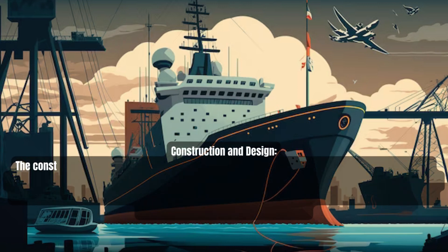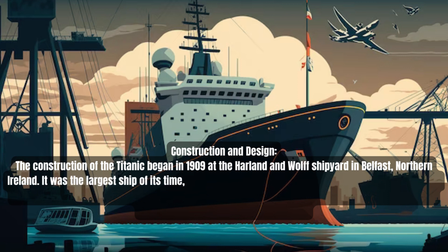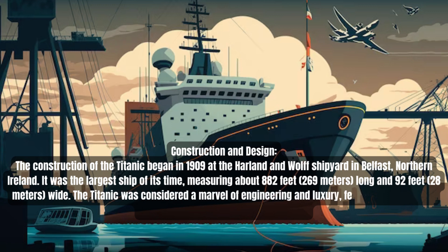Construction of the Titanic began in 1909 at the Harland and Wolff shipyard in Belfast, Northern Ireland. It was the largest ship of its time, measuring about 882 feet (269 meters) long and 92 feet (28 meters) wide. The Titanic was considered a marvel of engineering and luxury, featuring extravagant amenities and state-of-the-art facilities.